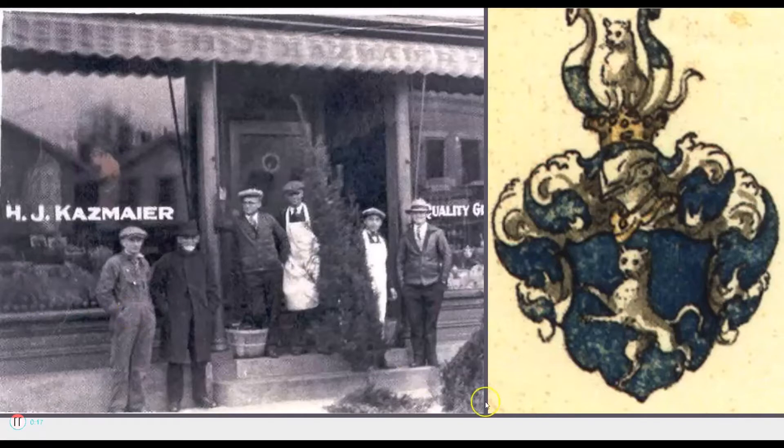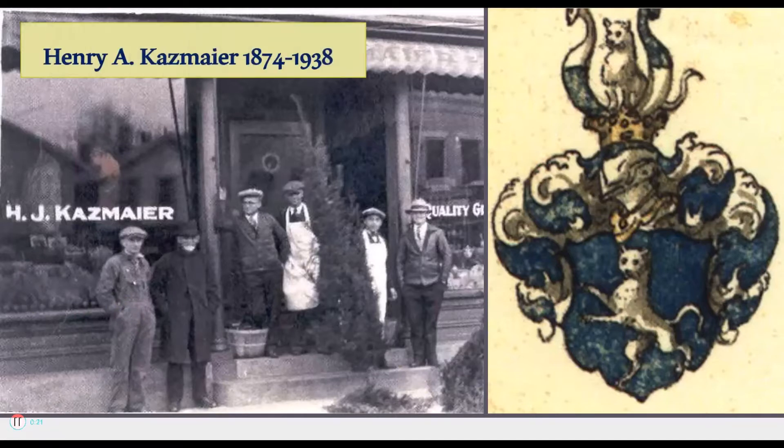The example we have here is a man named Henry A. Kazmaier, who was born in 1874. Here he is standing in front of his grocery store, which I believe is in Ohio, and to the right of him we have the coat of arms for his family that I've determined. It has a blue shield with a white or silver cat on it, and I'm going to show you how I made that determination.